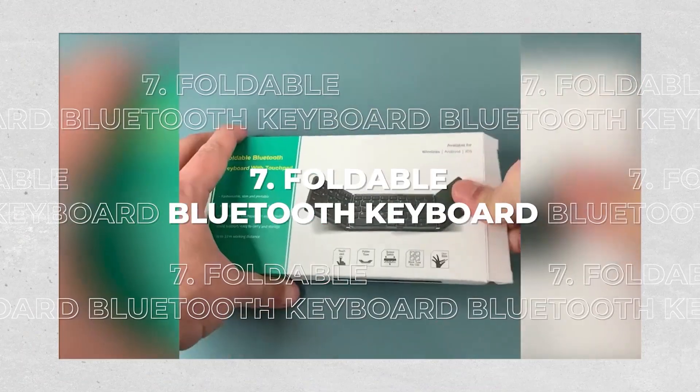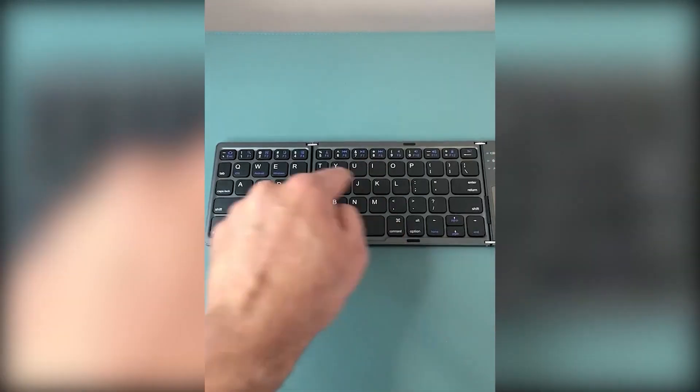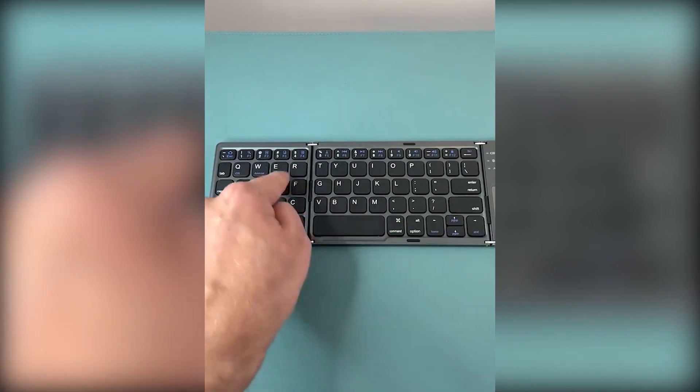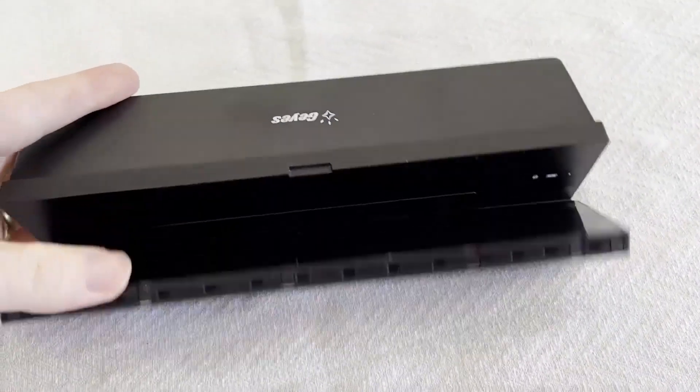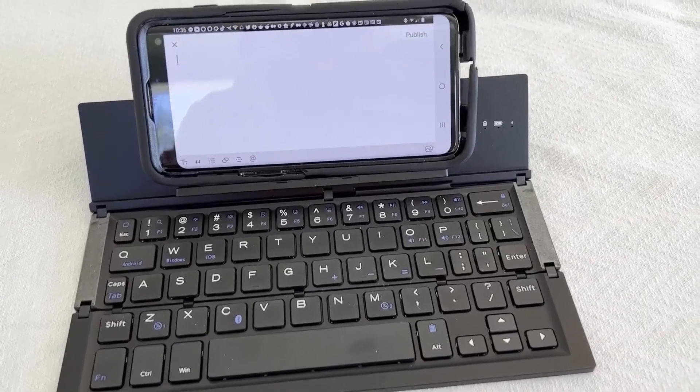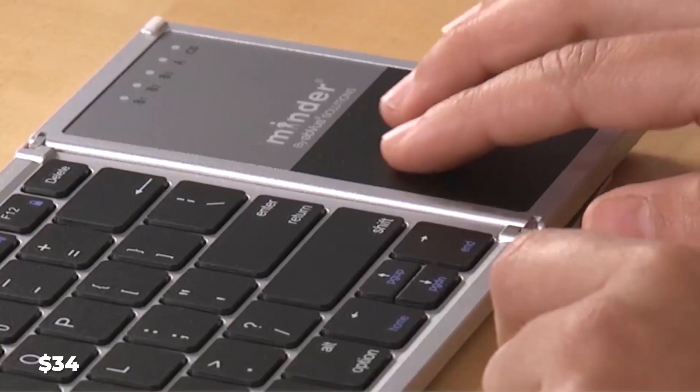7. Foldable Bluetooth Keyboard. Many people already adore this convenient Bluetooth keyboard, which is roughly two-thirds the size of a standard computer keypad. It has a kickstand that allows you to support your smartphone horizontally while viewing the small screen, similar to an old-school spy device. The price is $34.